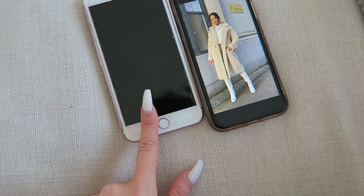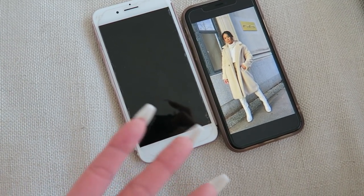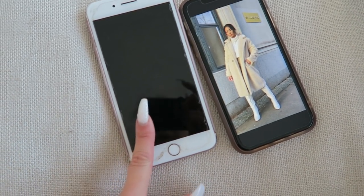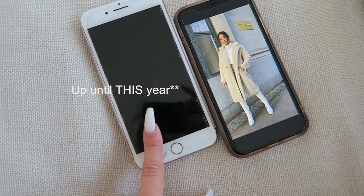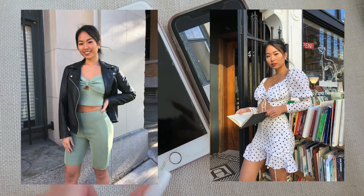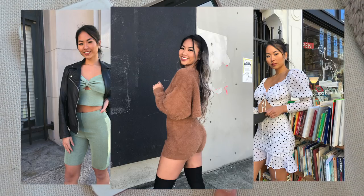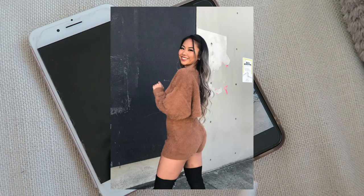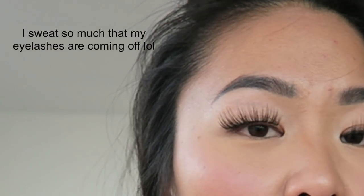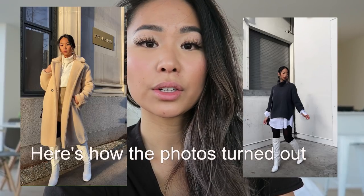Before I got an iPhone 11, I was shooting on my iPhone 7 Plus for the longest time. For those saying 'I don't have an iPhone 11 so I won't get good photos' — that's not true. I'll insert some screenshots taken on my iPhone 7 Plus. You don't really need the iPhone 11, but it does give slightly better quality since the camera is different.